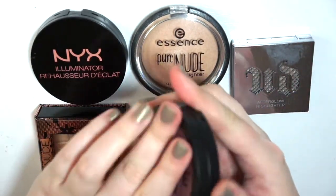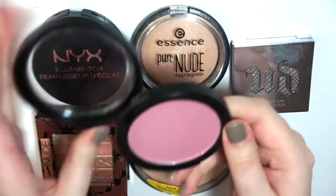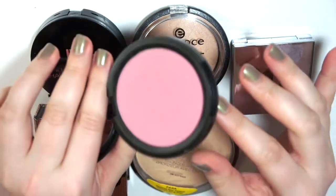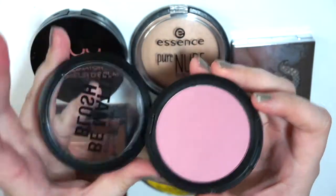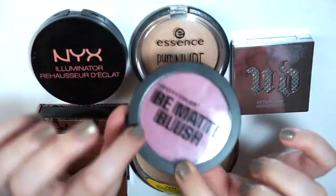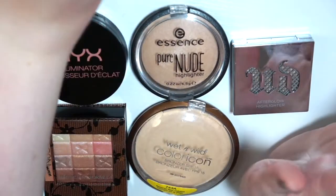I did forget a blush — this is Blackberry from City Color. I think I'm going to pass this along. It's great quality and super pigmented so you need to use a light hand, but I feel like I have a similar color close enough that I'm going to pass it along. So I actually got rid of four blushes.